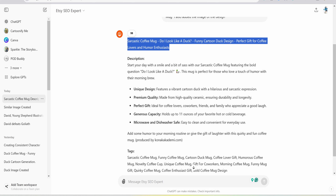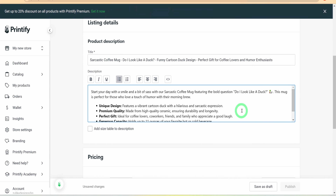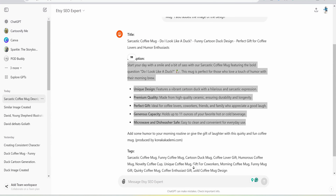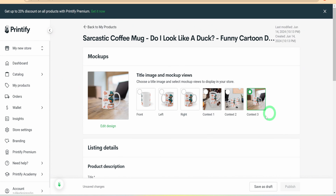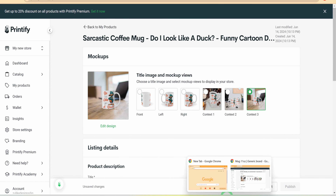Once the checks are out of the way, copy and paste the title and description into the draft listing on Printify with the price and save. This will be uploaded to your Etsy store and saved as a draft. Next, we need to change the mockups — even though Printify gives us some, they are not competitive enough. To get one, head over to Creative Fabrica.